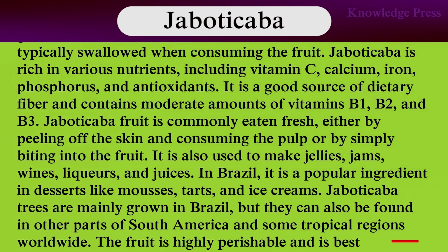Jabuticaba is rich in various nutrients including vitamin C, calcium, iron, phosphorus, and antioxidants. It is a good source of dietary fiber and contains moderate amounts of vitamin B1, B2, and B3. Jabuticaba fruit is commonly eaten fresh either by peeling off the skin and consuming the pulp or by simply biting into the fruit. It is also used to make jellies, jams, wines, liquors, and juices.